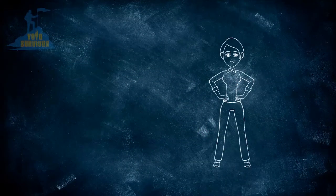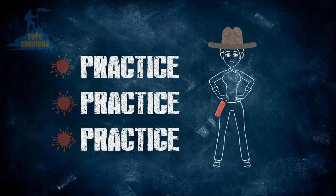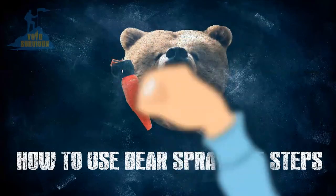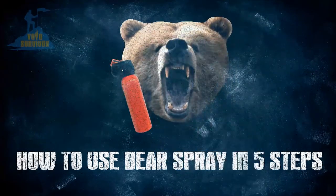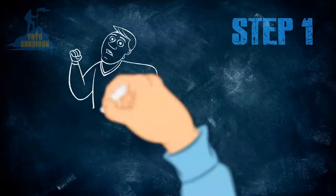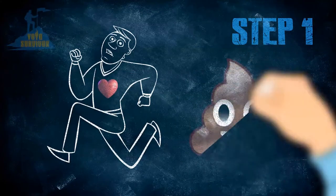Tip four: practice drawing the bear spray from its holster, like in the western films, without actually spraying it, of course. So with these tips in mind, here's what you can do in five steps if you encounter a bear. Step one: even though your heart may be pounding and you've got feelings of fear and an adrenaline rush — or serious bowel movements — do not run.